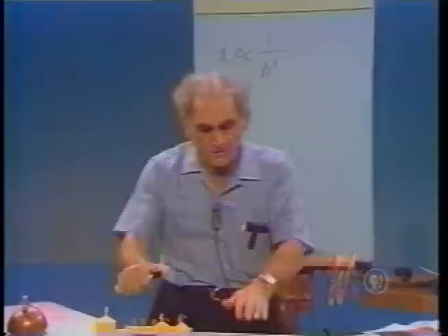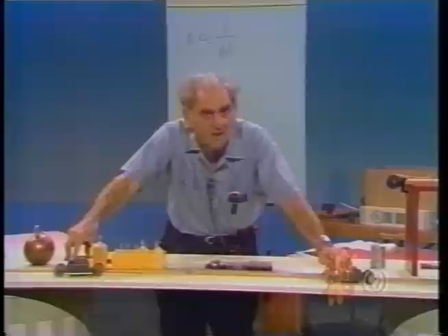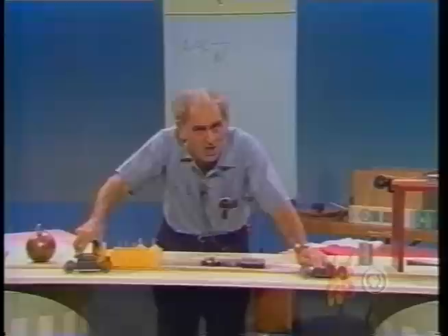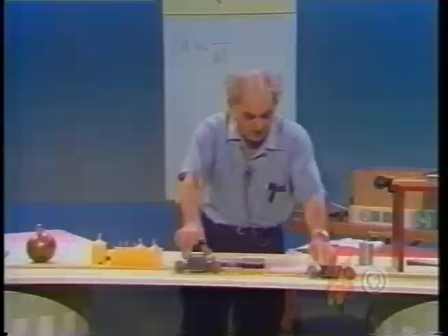This experiment with the two cars is very important for our concern later, because we will talk in subsequent programs about the energy possessed by each car and about the momentum possessed by each car. We shall learn then that Newton's Second Law has enormous implications for later work in physics.